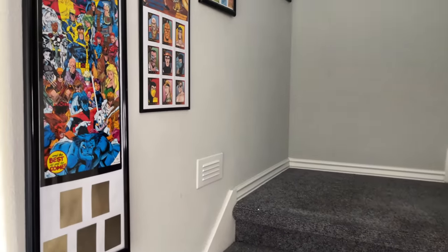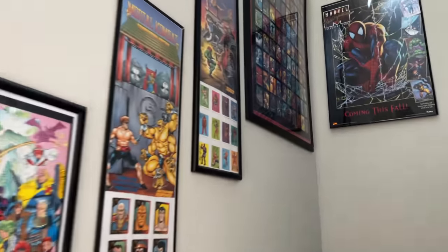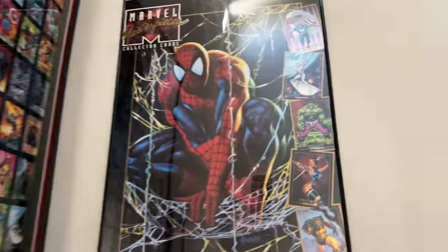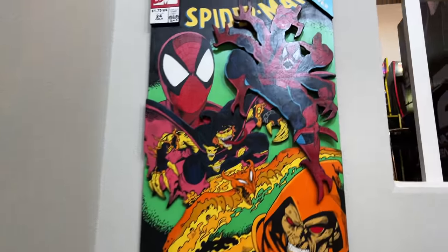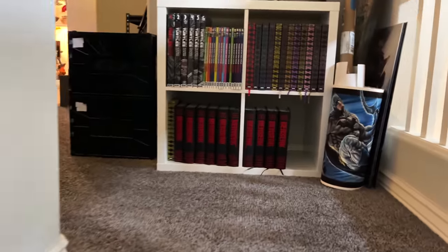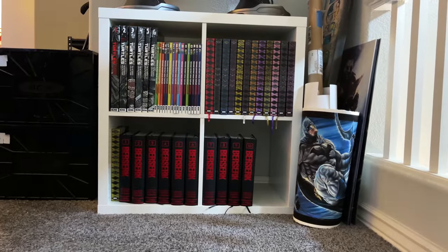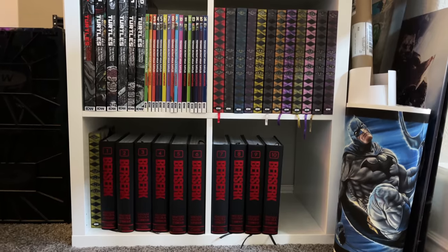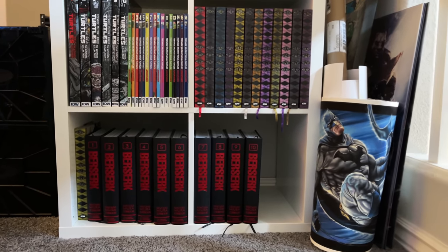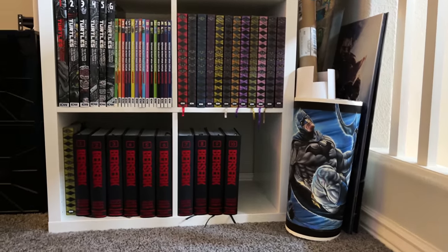Going up the stairs, everything is pretty much the same — the posters with the cards, you guys have seen this stuff all before. Moving up to the loft, we've got the wood piece from Ryan Cochran here, and here we have some books, some spillover. We've got some Berserk, my TMNT stuff which goes from the Mirage days to the Archie cartoon days and the current IDW series, and a bunch of displays and posters that I haven't been able to do anything with yet.